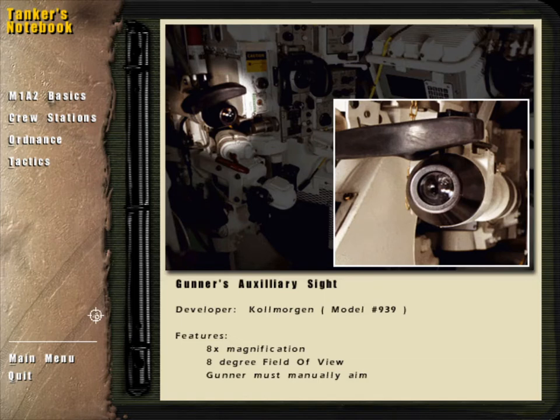The gunner's auxiliary sight, or GAS, is a backup device for aiming the main gun and coax. The GAS is fixed and bore-sighted along the main gun. Because it lacks the stabilization and laser rangefinder offered by the GPS, the gunner must manually lead the target and elevate the gun.